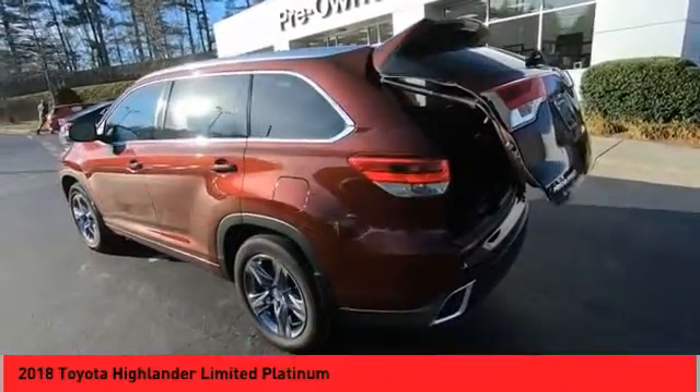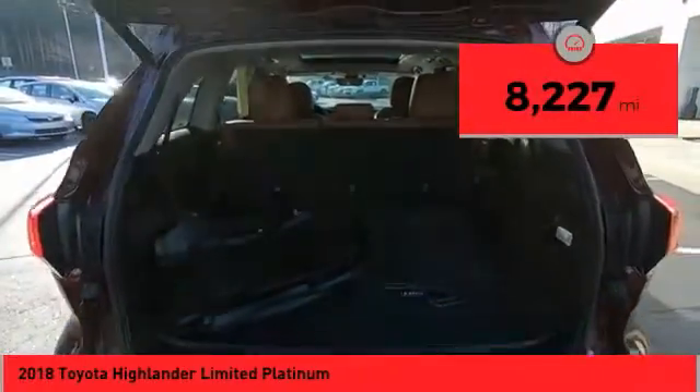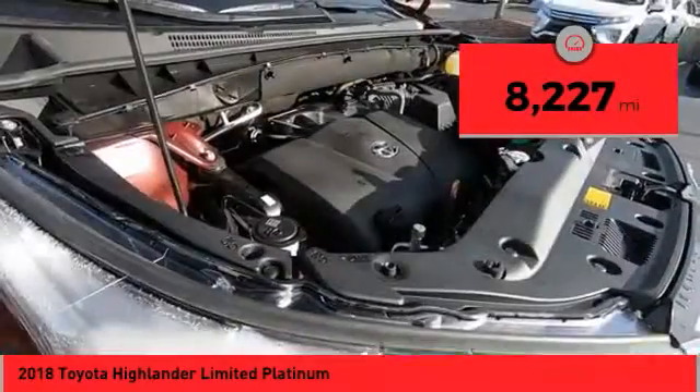A 2010 top safety pick, the Highlander is where substance meets style. This vehicle has less than 9,000 miles. Here are some of this vehicle's great options.